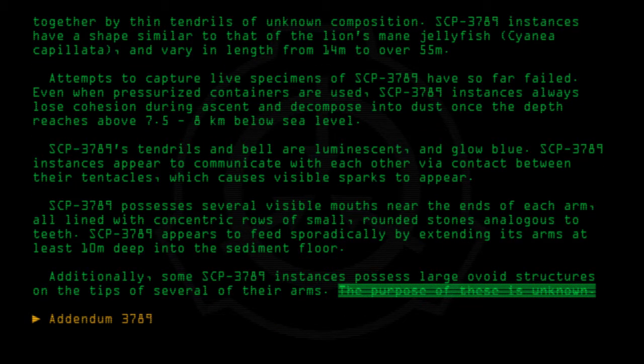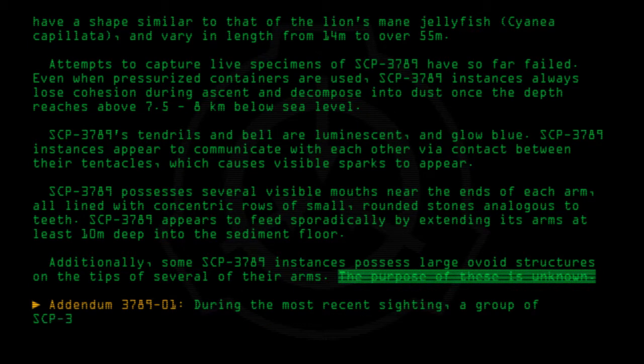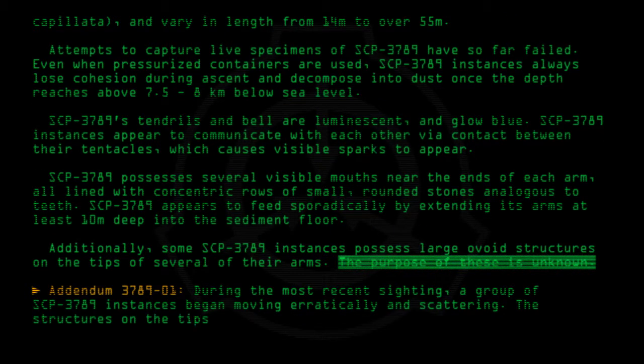Addendum 3789-01: During the most recent sighting, a group of SCP-3789 instances began moving erratically and scattering. The structures on the tips of their arms began to glow brightly and the seafloor shook.